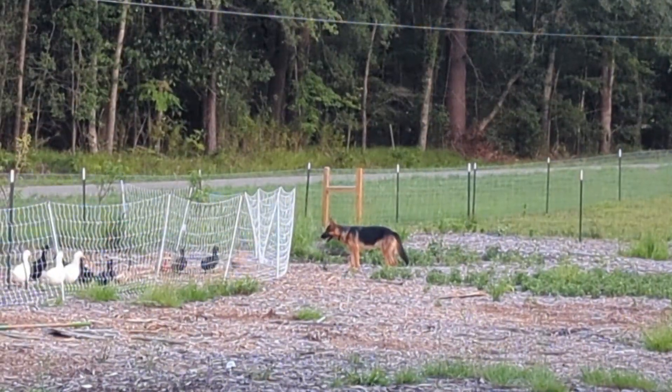I'm distracted by my German Shepherd over there looking at my ducks. I didn't get to finish planting out my seeds during my last video because I was just too tired, so I brought my seeds out today.